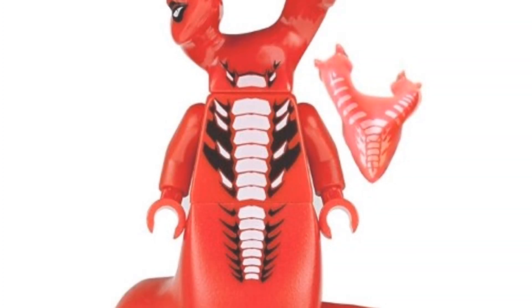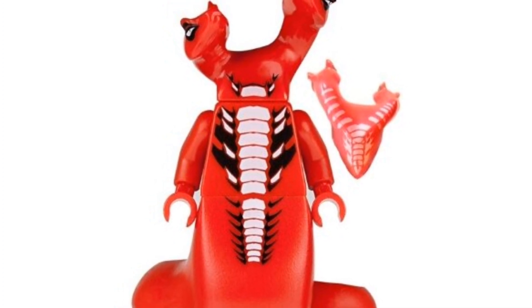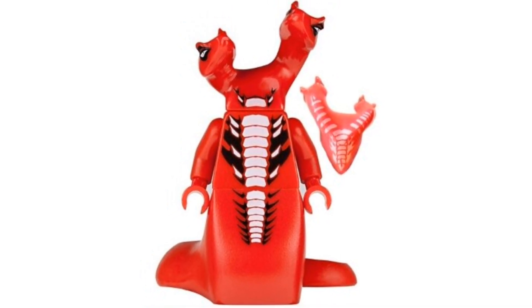Coming in at number 7, we have the 2012 Fangtom. He's going for around $27 on the second-hand market. He's another serpentine general. I like the double heads — that was a cool addition. His torso print is okay, and the tail is a little more basic, but overall it's a nice minifigure especially for $27.